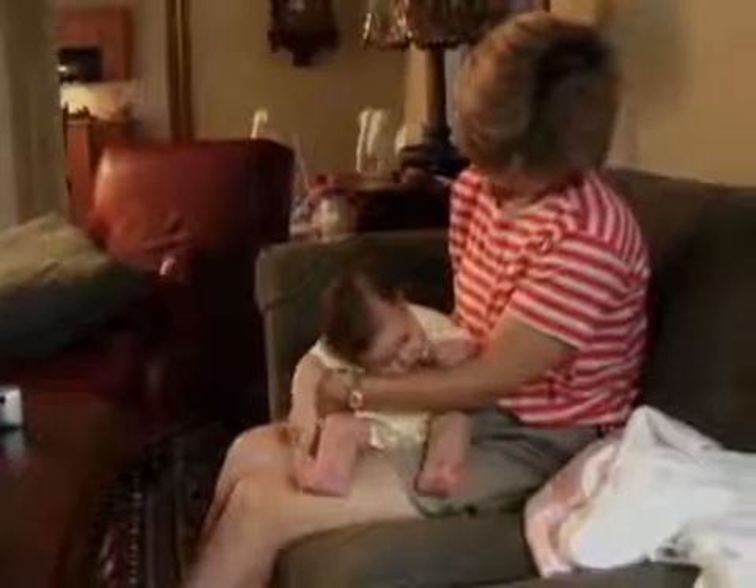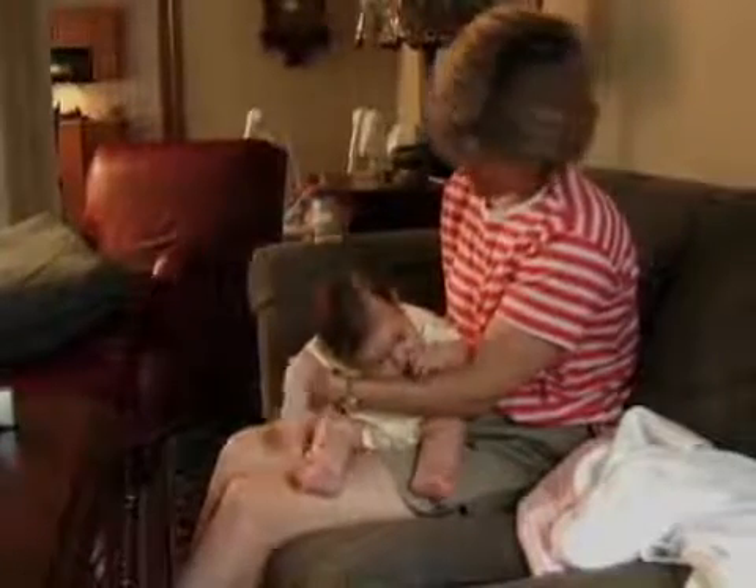In the first few weeks of life, it takes all the baby's concentration just to control these various uncoordinated reflexes. At this age, feeding Julia can take over an hour. After about six weeks, though, Julia will be a pro.